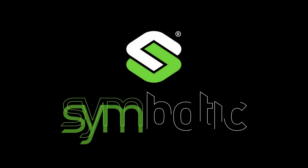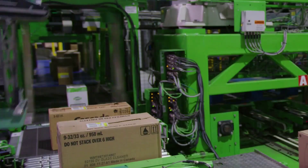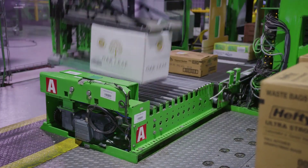The company Symbotic just took it a step further, since they improved supply chain operations through autonomous mobile robots to enhance warehouse efficiency. Their system can process pallets and cases in large warehouses or distribution centers for major retail and wholesale companies.